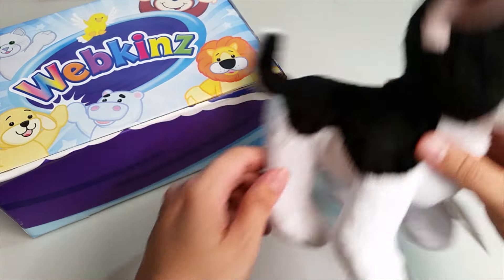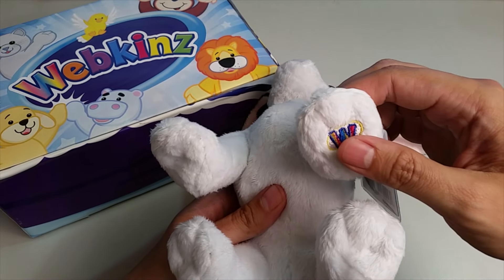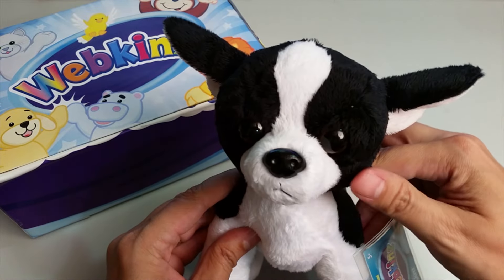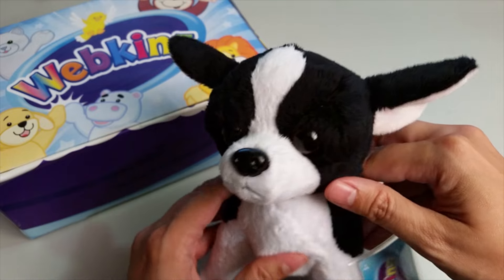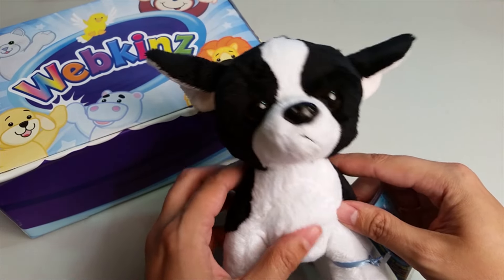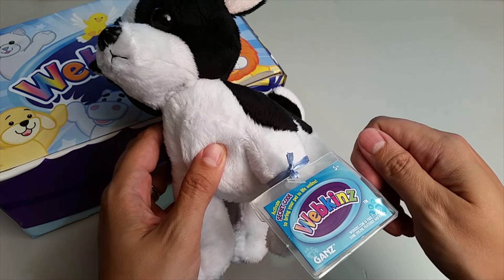The top, the bottom, the magic W on the front paw right here, and let's take one more look at the Tuxedo Chihuahua's face with these big beady eyes, soft ears, and a cute button nose. Want to see what the Tuxedo Chihuahua looks like in Webkinz World? Let's go online and take a look.